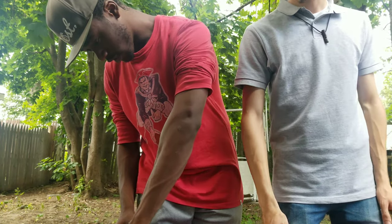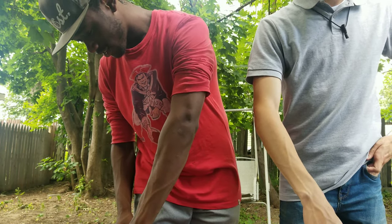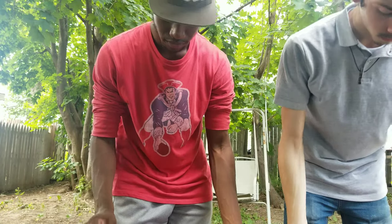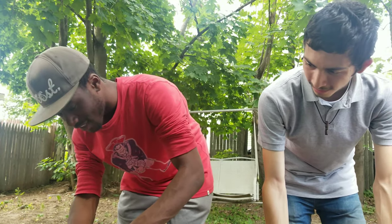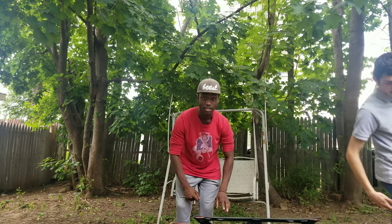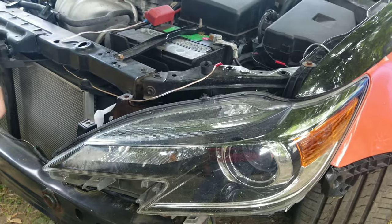He's taken this car apart so many times that at this point it's super easy for him. We pull the bumper off and notice the headlight — it fell off completely. There's way too much play there; there's supposed to be a bracket holding it in, and it's busted.